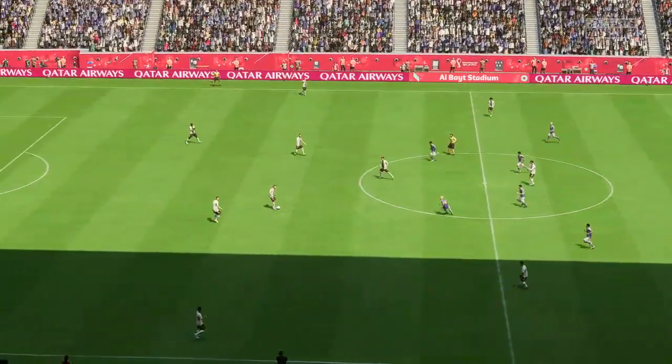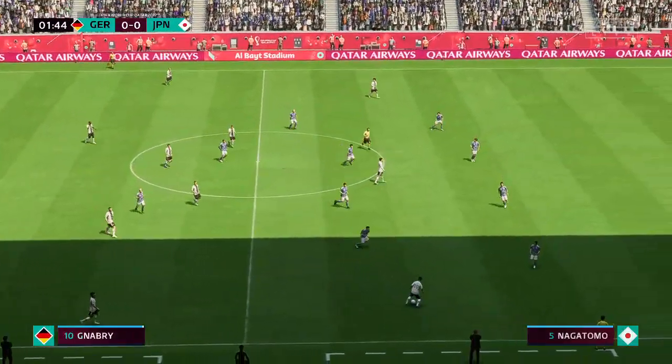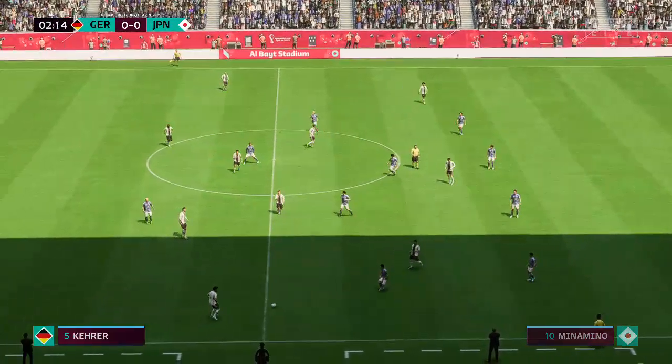It's Germany versus Japan. Thanks, Derek. This is such an important game. Both sides will be desperate to start this group well. Let's hope we see some great football today.